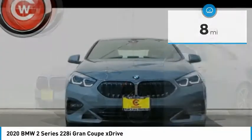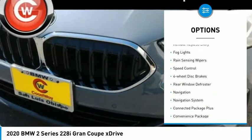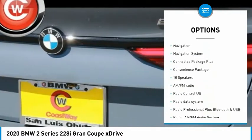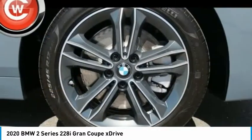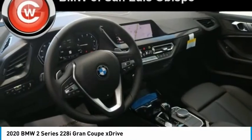Here are some of this vehicle's great options: panoramic moonroof, electronic stability control, brake assist, traction control, remote keyless entry, fog lights, rain-sensing wipers, speed control, four-wheel disc brakes, rear window defroster.